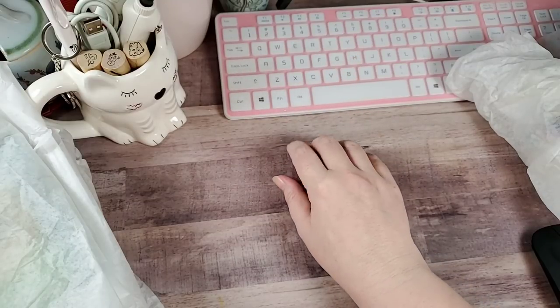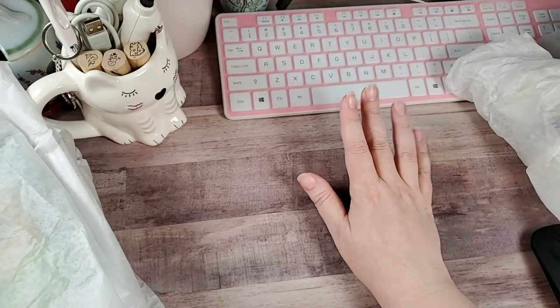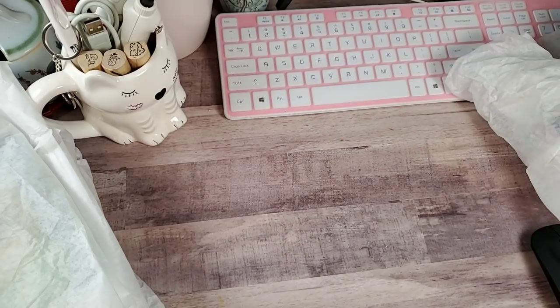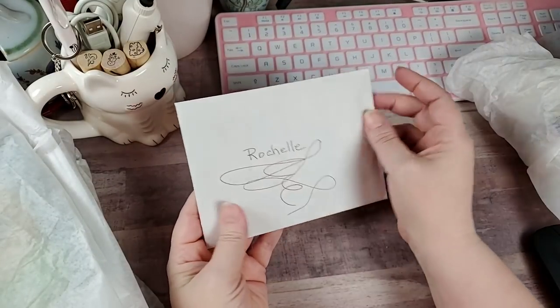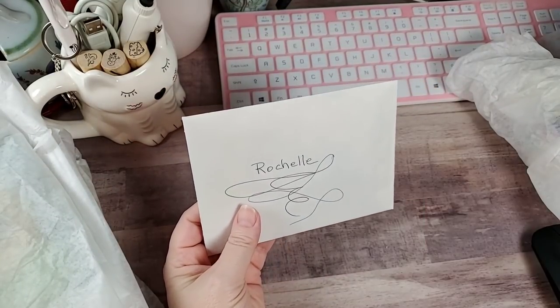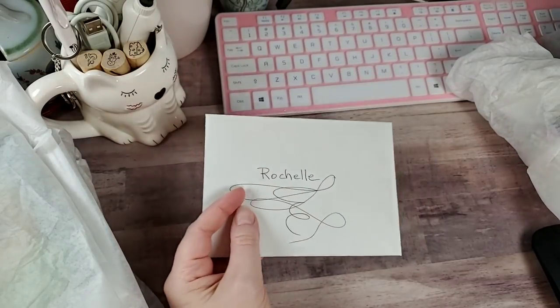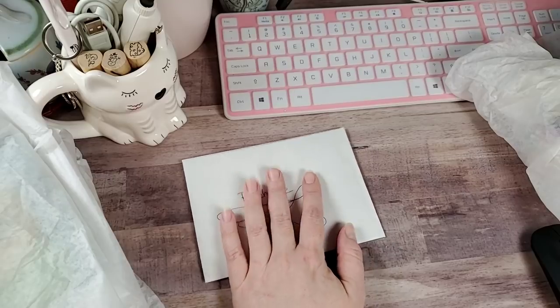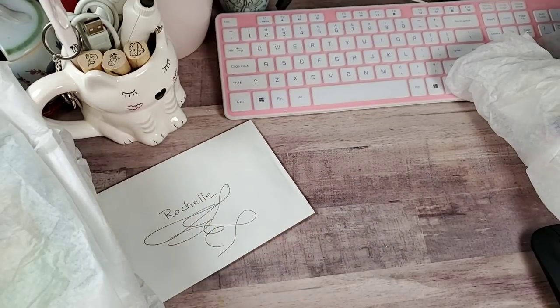She did send me a wonderful card — very sweet. Miss Jana, thank you so much. I absolutely love it. Not going to read it on the video, but it means a lot. I really appreciate that.